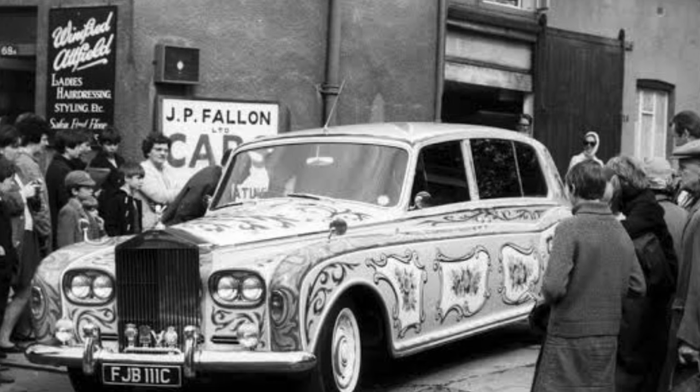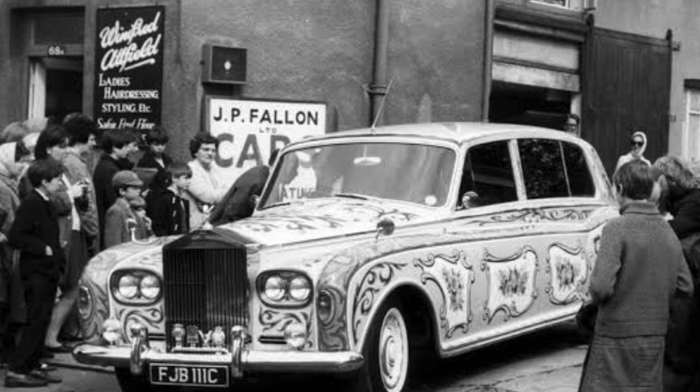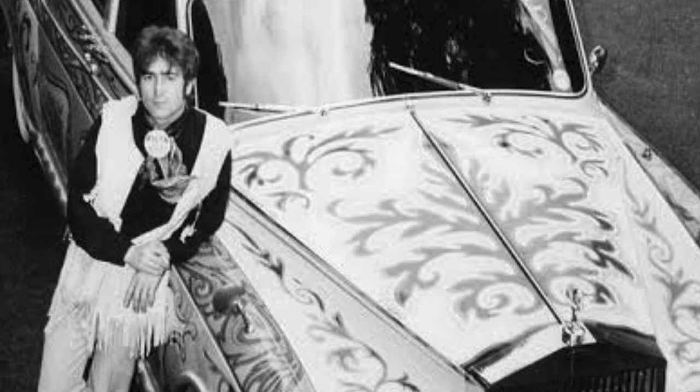The redesign followed a design by artist Steve Weaver. The colors and floral patterns used are the same as those used by the Roma on their wagons — quite a statement when applied to a luxurious Rolls-Royce.